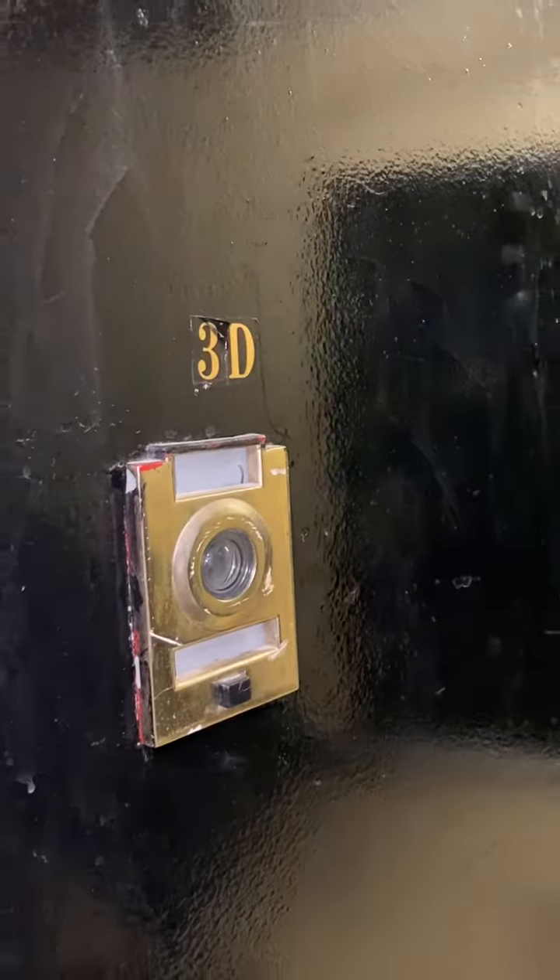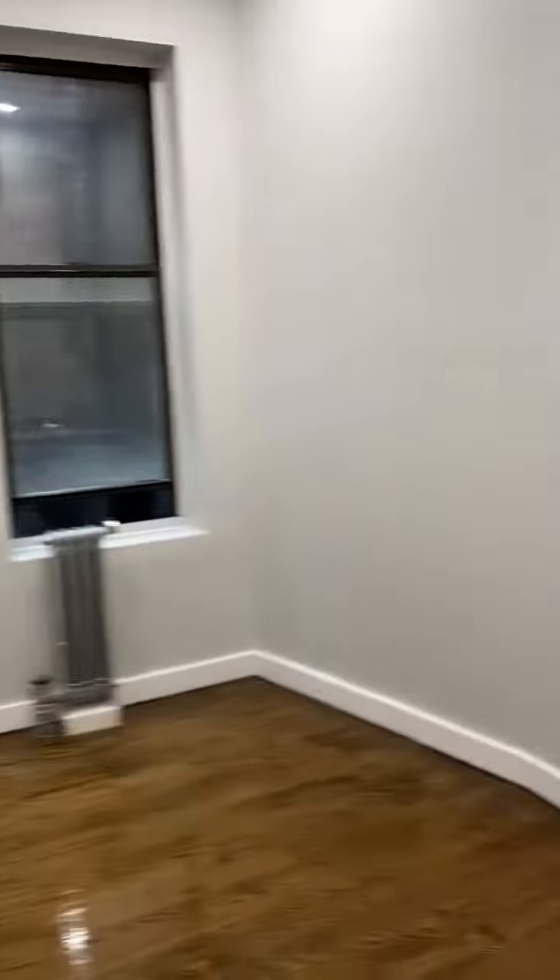413 East 114, apartment number 3D. In the first bedroom here, it should fit a full-size bed easily. We have a little closet over here. This room might work well as an office as well.